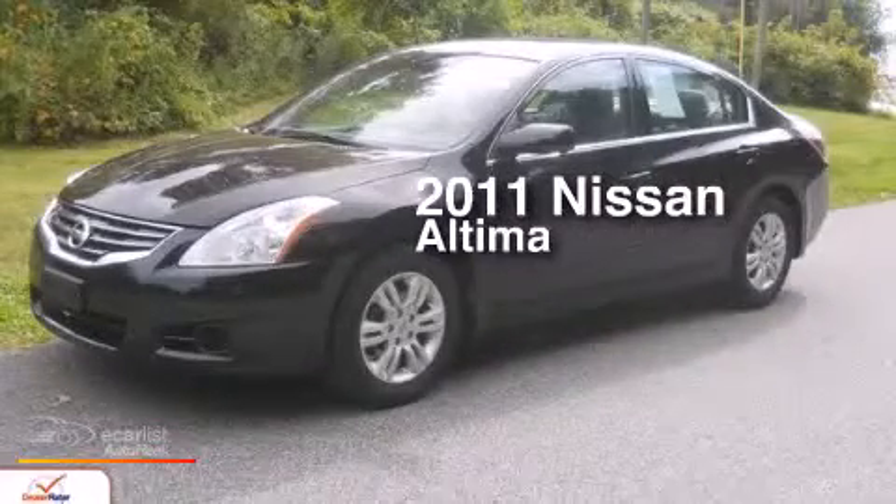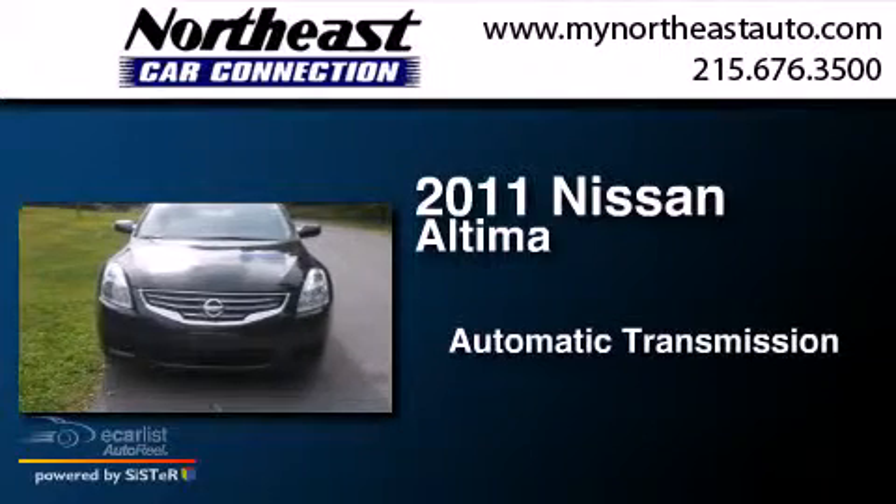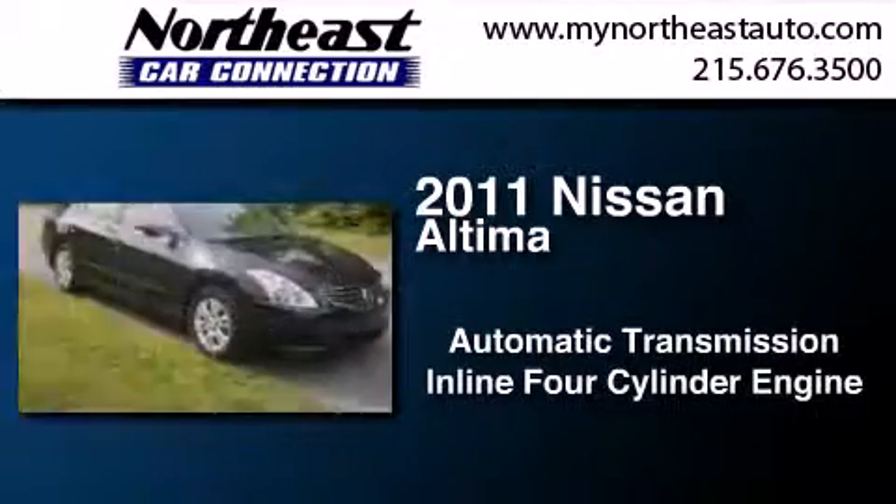This is a 2011 Nissan Altima. This car has an automatic transmission and an inline four-cylinder engine.